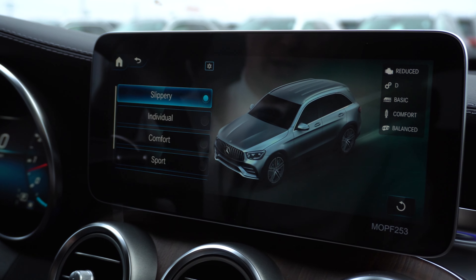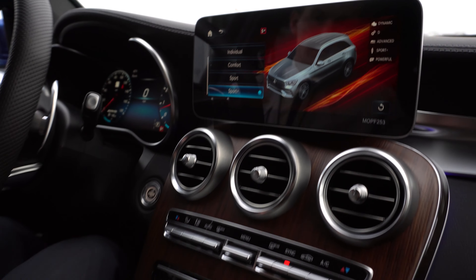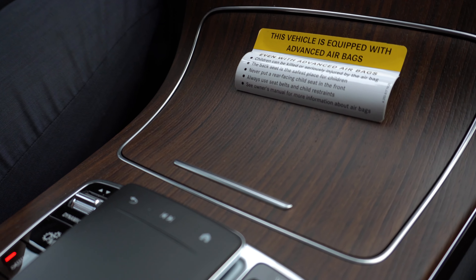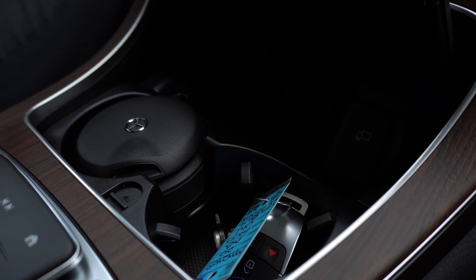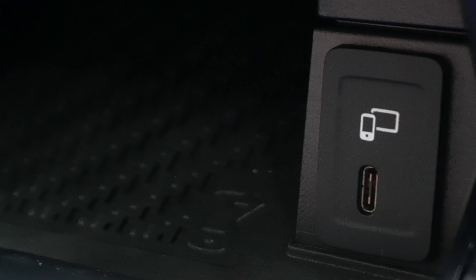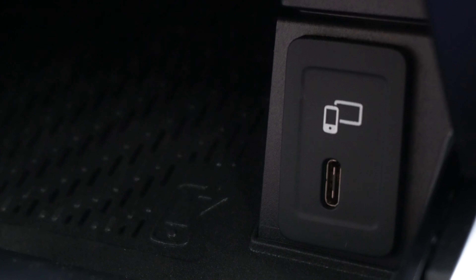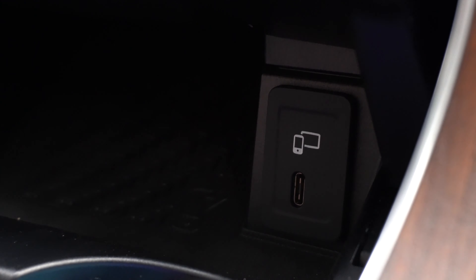Moving forward, I'll open up this compartment to show you the space inside. As you can see, there are two cup holders, and in front of those cup holders you have a wireless charging pad for your mobile phone — just place it on the pad and it will wirelessly charge. Just next to that on the right you'll see another USB port, which when connected to your phone gives you access to Apple CarPlay and Android Auto, standard on this vehicle.